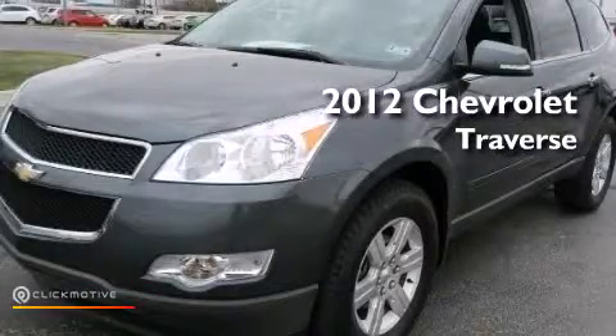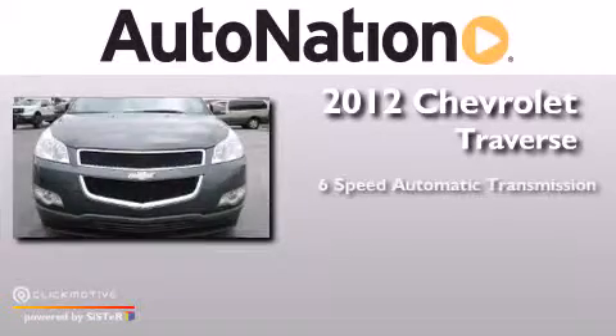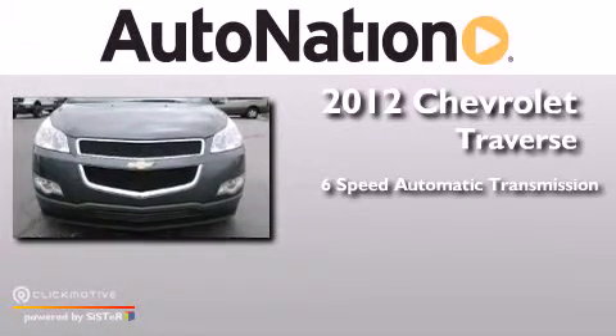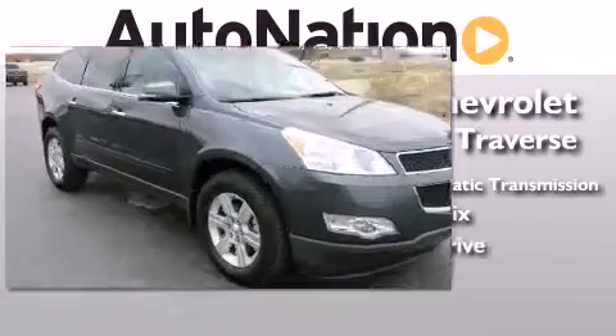This is a 2012 Chevrolet Traverse. This crossover has a 6-speed automatic transmission, a 3.6-liter V6, and all-wheel drive.